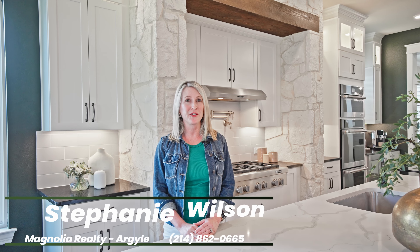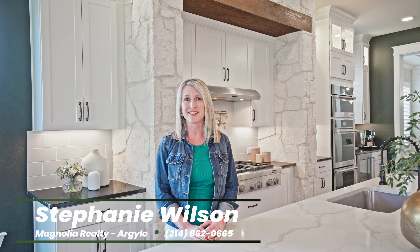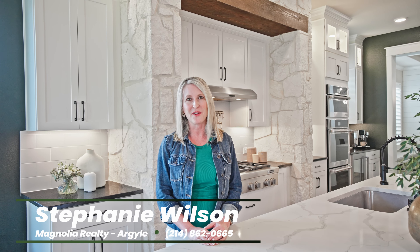If you're ready to experience the lifestyle that this home has to offer, don't hesitate to schedule your viewing today. I would love to show you around. I'm Stephanie Wilson with Magnolia Realty, and I look forward to hearing from you soon.